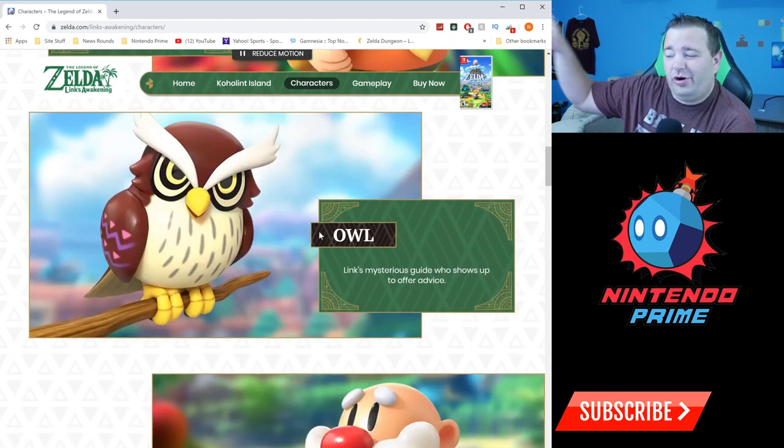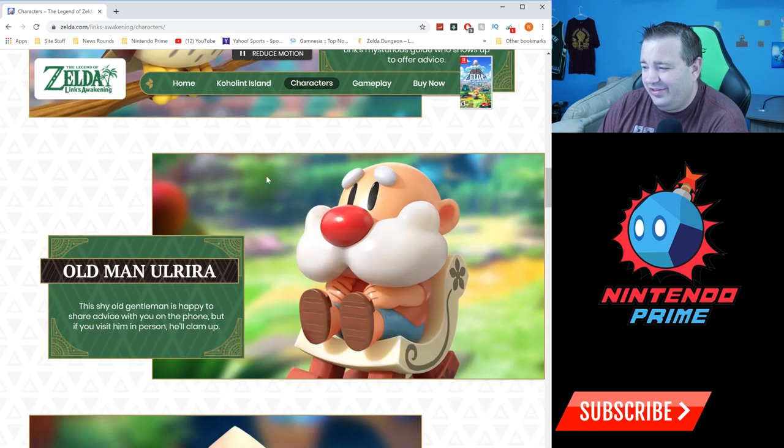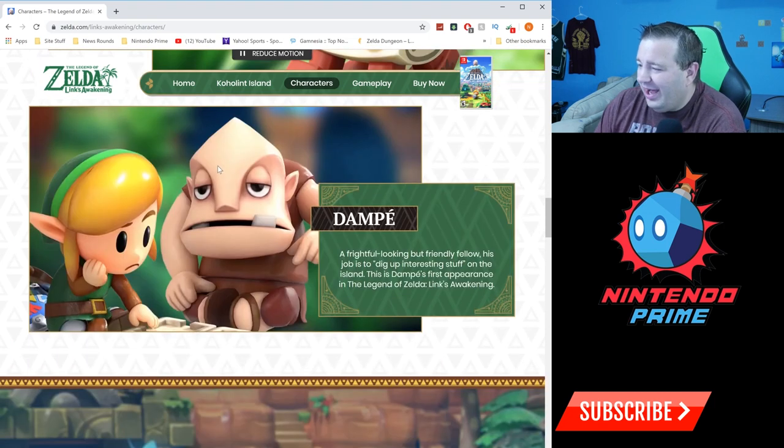The Owl — I love that they just call him Owl. Later, obviously, you know Kaepora Gaebora and all that, but in this game he's just called Owl. He's the advice master. Then Old Man Ulrira — 'the shy old gentleman is happy to share advice.' He's an advice giver. And Dampe's back, everyone! 'A frightful-looking but friendly fellow whose job is to dig up interesting stuff on the island.' This was actually Dampe's first appearance ever in the Zelda series.